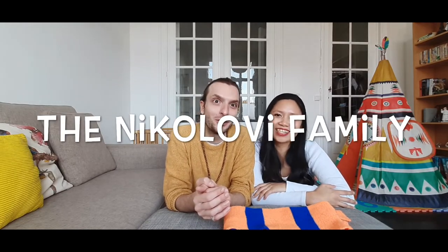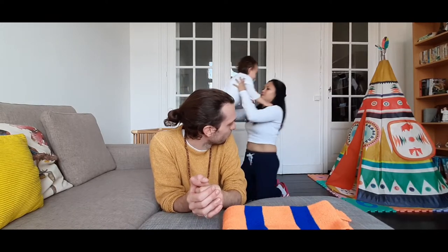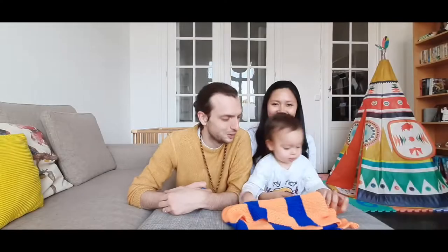Okay, so this is the part where I'm dressed. Hi guys, welcome back to our channel! So today's video — you probably already know what we're going to do — we're going to play the What's in the Box Challenge.